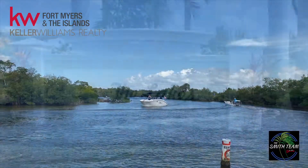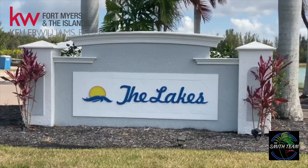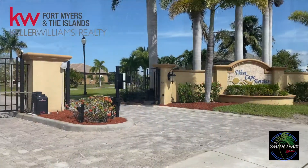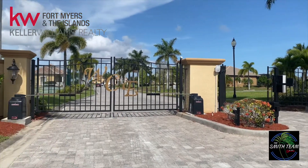We have two gated communities. We have the Lakes at Kismet, a brand new community being built, and then we have West Cape Estates, which is a great community if you're looking for that direct golf access.